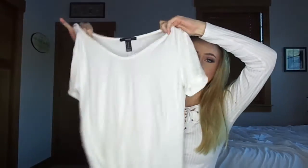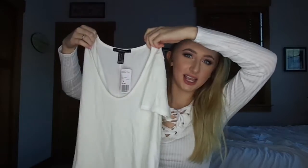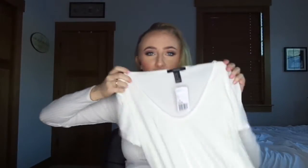Next thing I got — I don't even know what I'm reaching in for, so this is fun. I got a white plain shirt. It's kind of like a ribbed material, but then it's got this scooped neck and it was only $10.